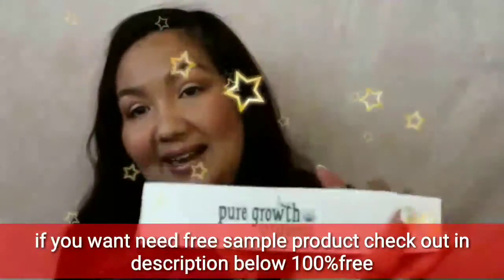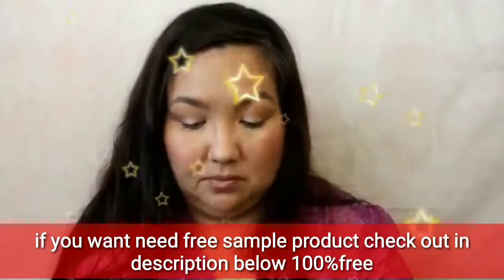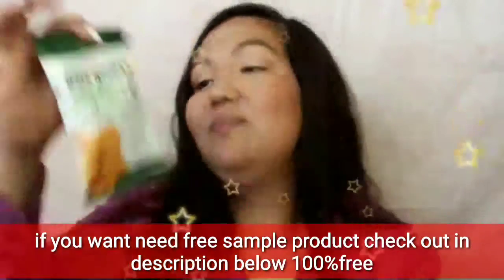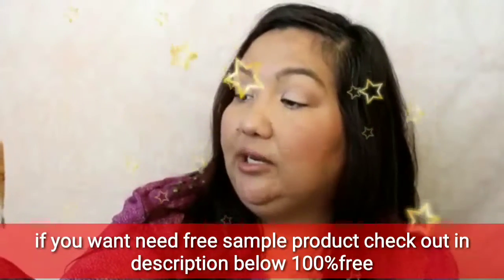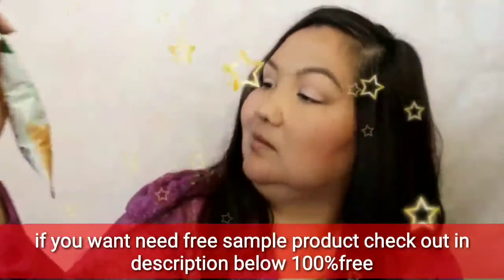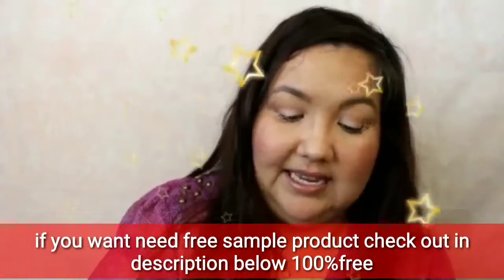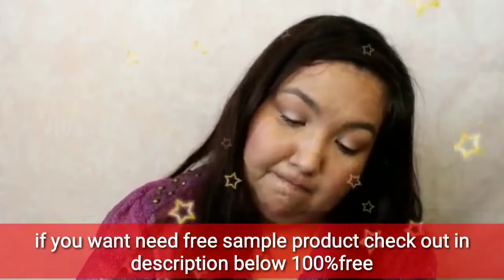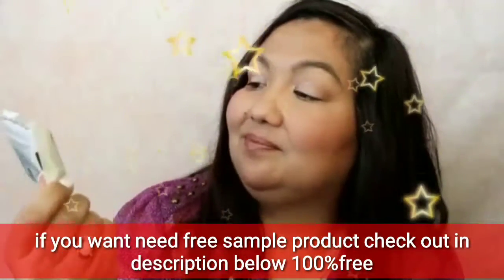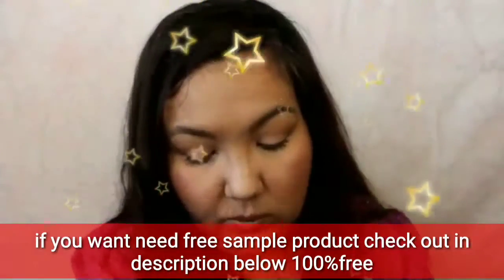And then the Pure Growth Organic sample — you've seen these, I'm sure. You can get these at Walmart, Target, and Amazon and wherever else you might find them. There's a sample of cheddar monkeys — like little crackers — and then a sample of crispy rice squares. They're organic, gluten-free, non-GMO, and made with brown rice.